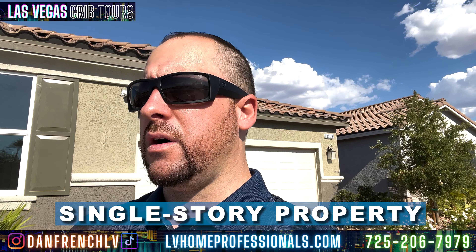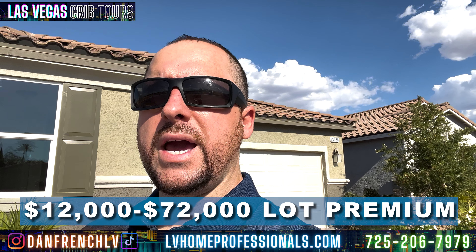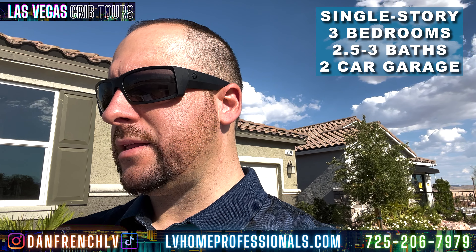The property we're going to look at right now is the 1849 model — it's a one-story home, and all of these are one-story homes. There are going to be more one-story home lots available, with a $12,000 to $72,000 lot premium based on elevation, lot size, and other factors. There are a lot fewer properties to choose from, and one-story homes are much more desirable here in Las Vegas. This one is three bedrooms, two and a half to three baths, two-car garage.